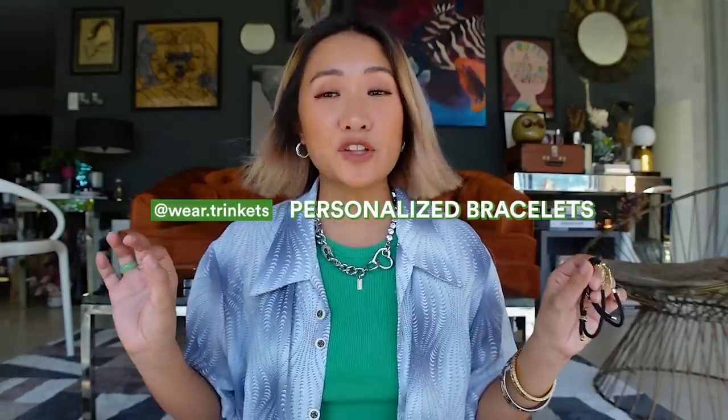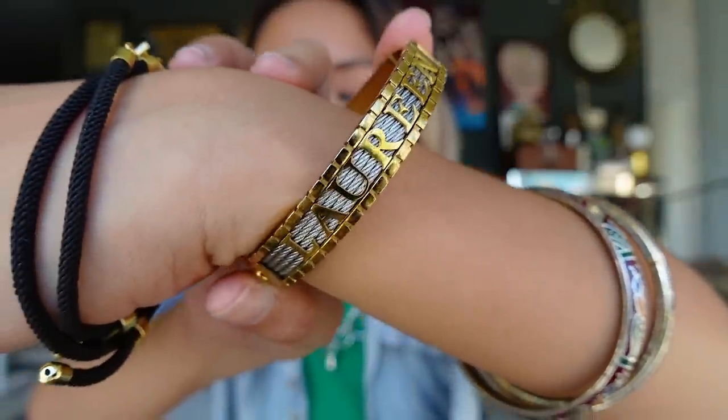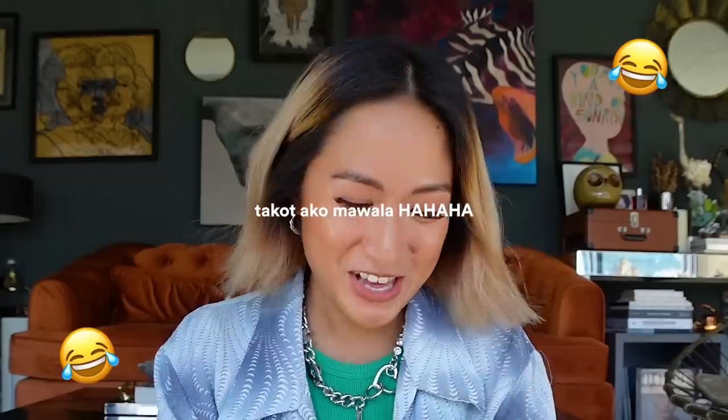Next up, my favorite bracelets from Wear Trinkets — super favorite! I have two: one just 'L' and the other one too. It's so easy to wear — I pile them up and wear them almost every day together with other bracelets. What's nice is my name is on all my bracelets: L, Lao, and Lorine.